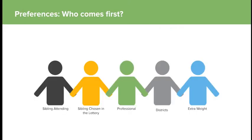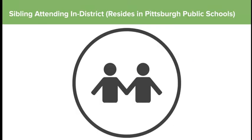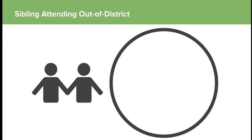Let's talk about preferences in the lottery. Our first preference is siblings of currently enrolled students — if you have a child already enrolled and a child coming in, that's the first preference, in-district. We are a charter school authorized by Pittsburgh Public Schools, so by state law we must give preference to people in the Pittsburgh Public Schools district. First preference: siblings attending in-district, then siblings attending out-of-district. Busing can only be provided if you live within 10 miles of our school.